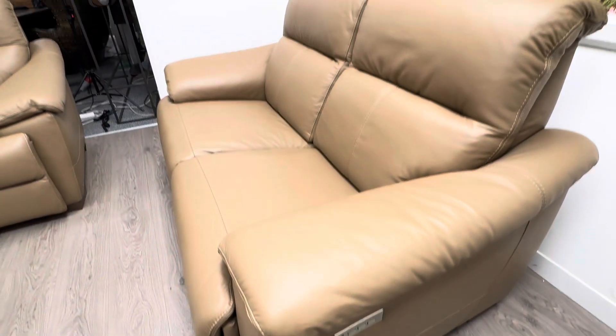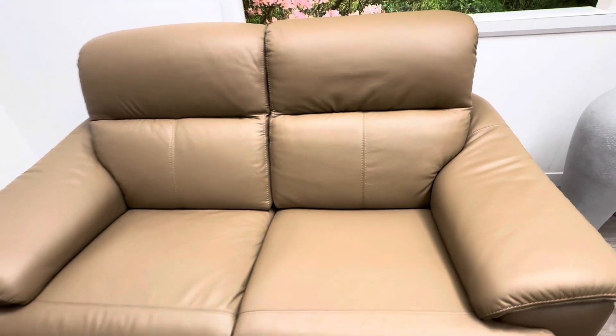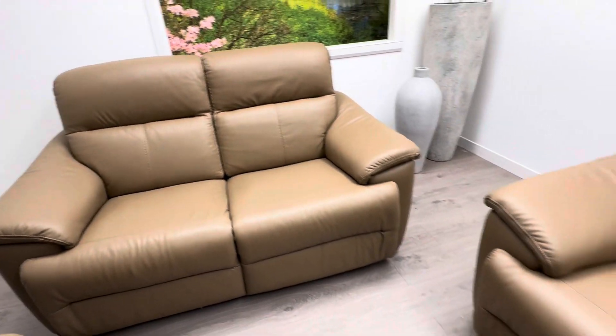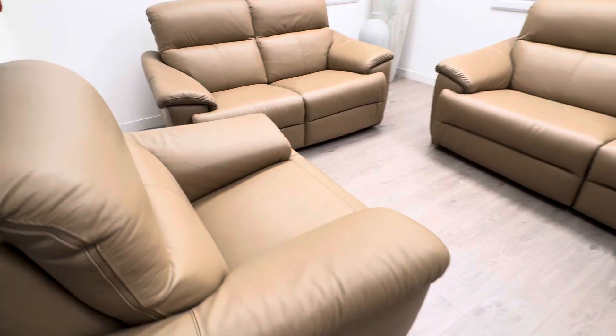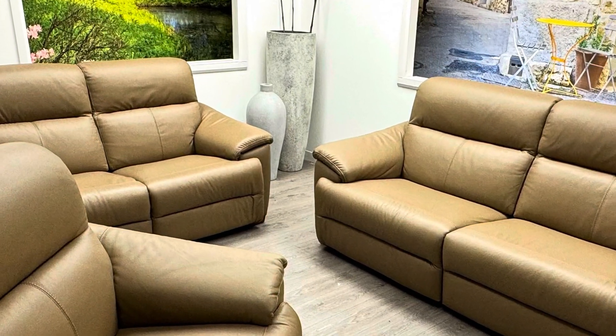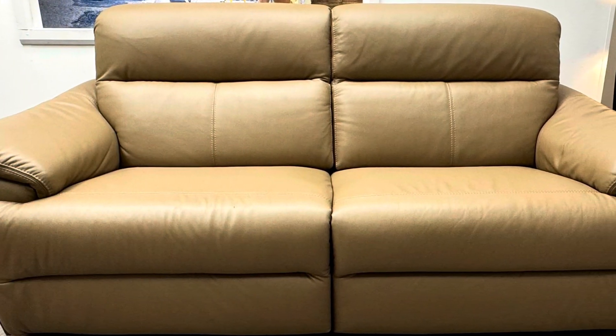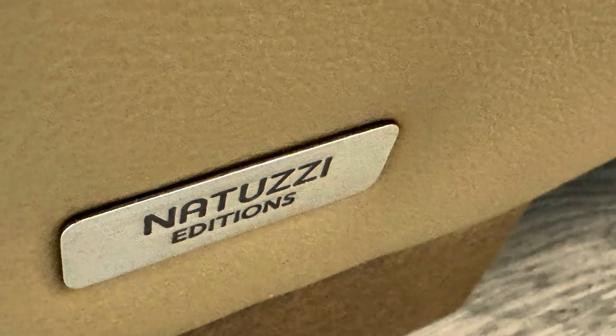Beautiful stitch detailed seam on the seats. The cube comfort system is featured on both the three-seater and the two-seater, combined with this static matching armchair.